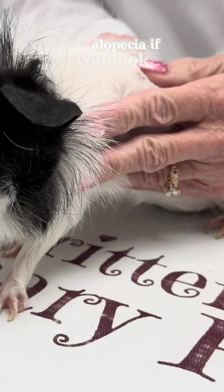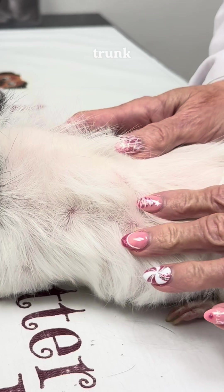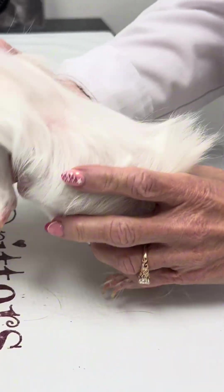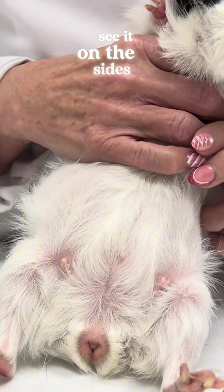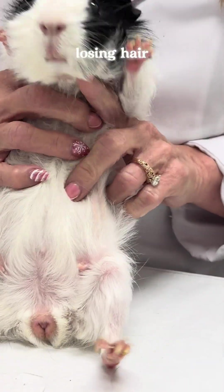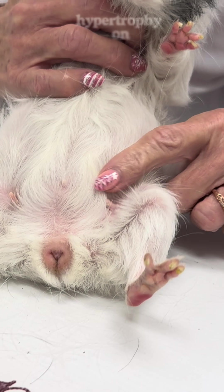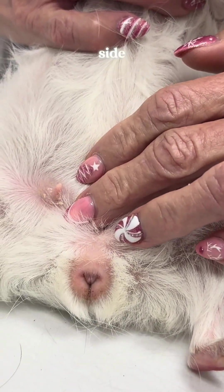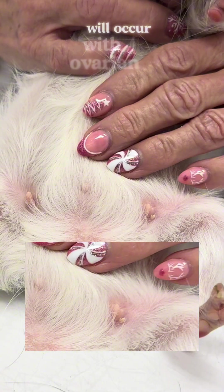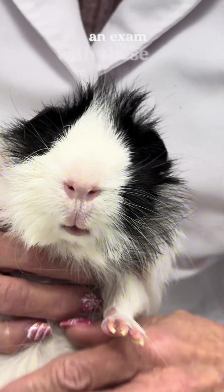She has alopecia. If you look, you can see very thin fur kind of all over her trunk. She's got spots of alopecia on her little belly. You can see it on the sides here where we're losing hair. The other important detail for Luffa is she's got nipple hypertrophy on the mammary glands — you can see the thickened skin on each side. Very typically, this will occur with ovarian cysts, so it's an important thing to look at when we're doing an exam with these girls.